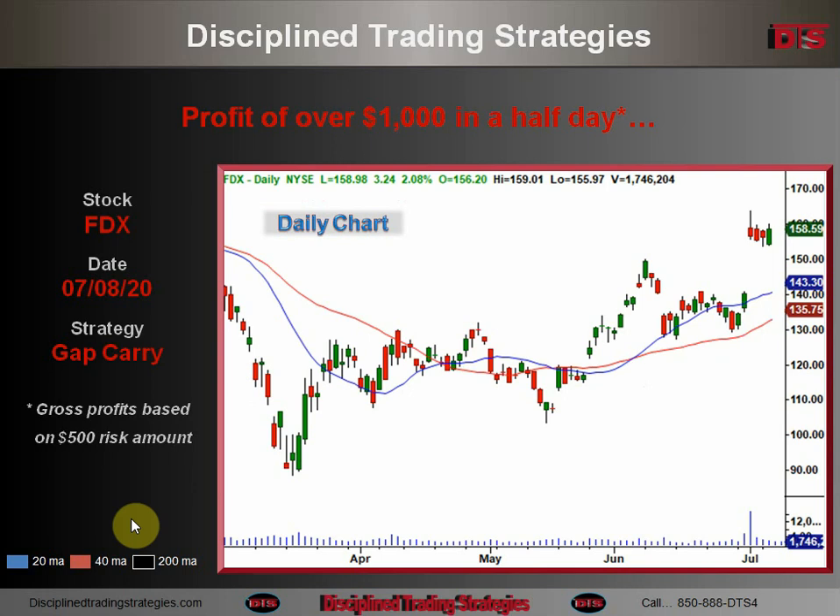This is the daily chart of FDX and this is what it looked like before the day of the trade. It was on the gap carry list because of this gap. After the day of the trade it looked like that, and you're probably saying, 'Paul, that's not much of a move.' That's why I love this trade — because this made more than the day and it was on kind of a nothing move. It involves perfect entries and it had the concept to be a home run that would have made the whole week's goal.